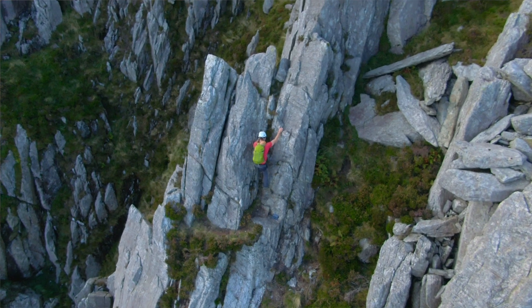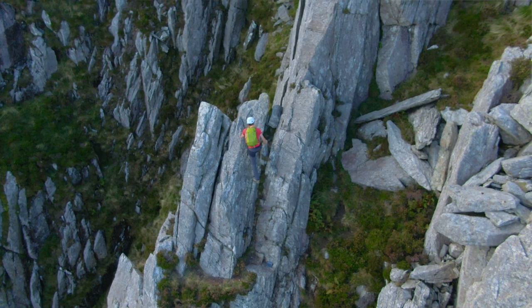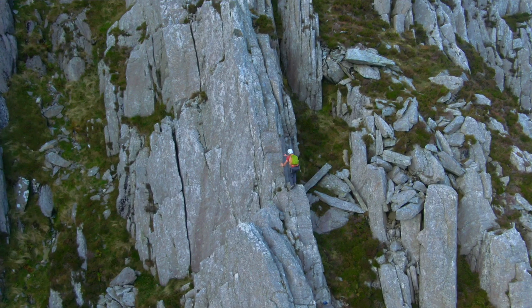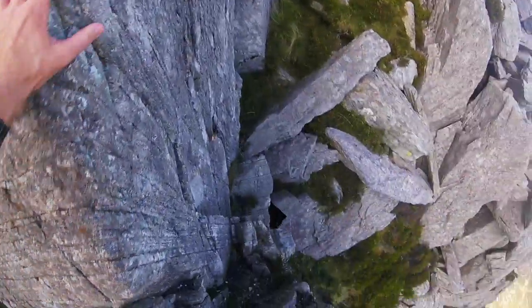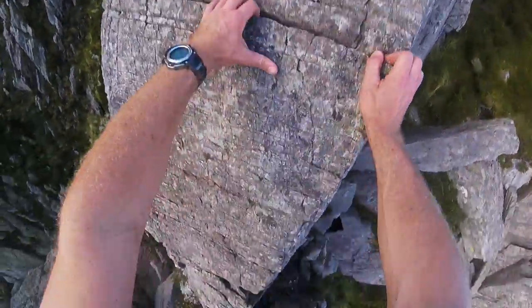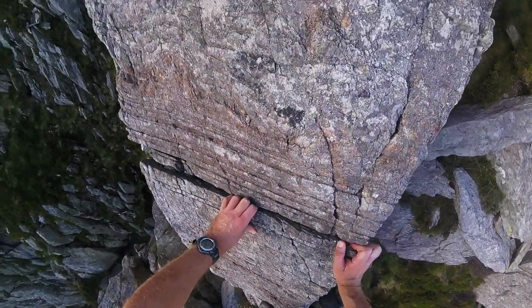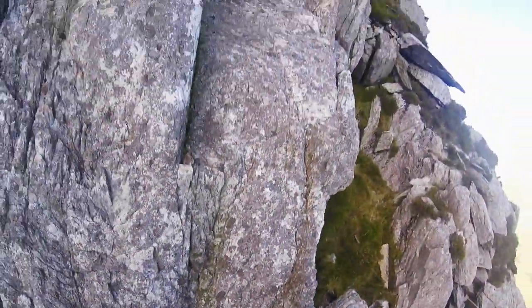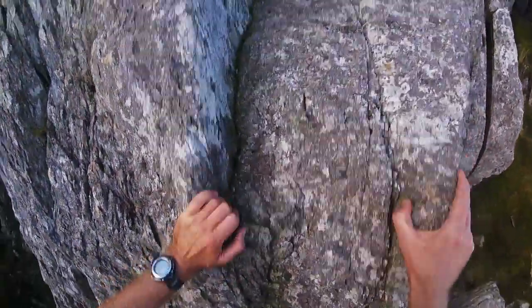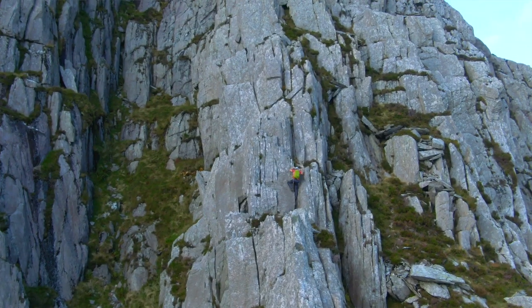The route starts to head left now onto this gorgeous rib of clean rock with brilliant holds, skirting the edge of the Basto Gully with some brilliant exposure, some finger cracks, and the requirement to use a little bit of smearing and some good footholds — to make delicate moves and always find better holds above. A brilliant position.